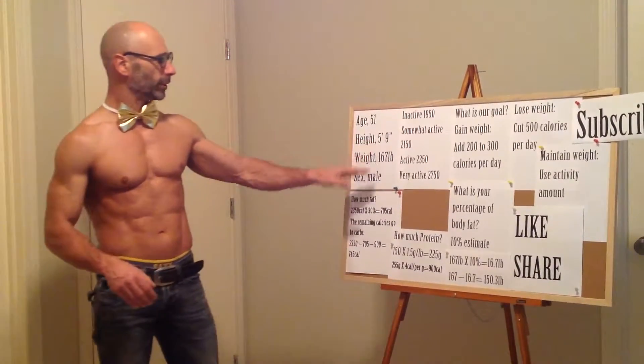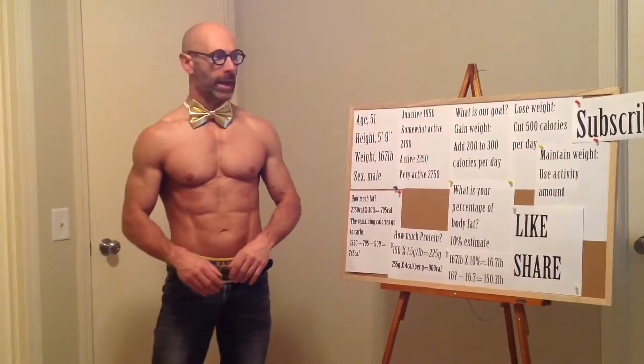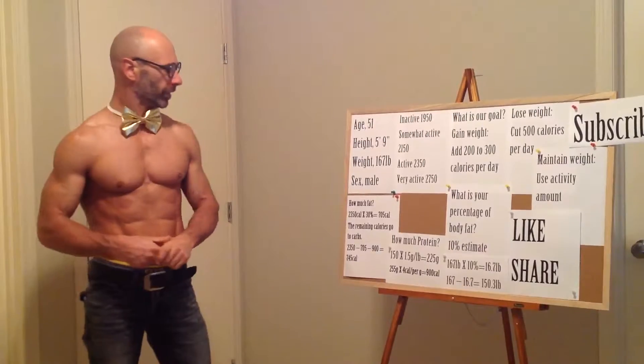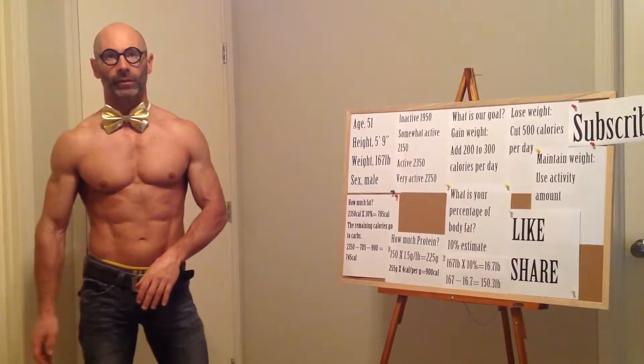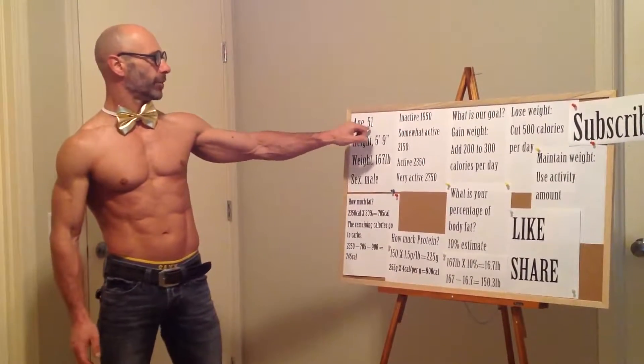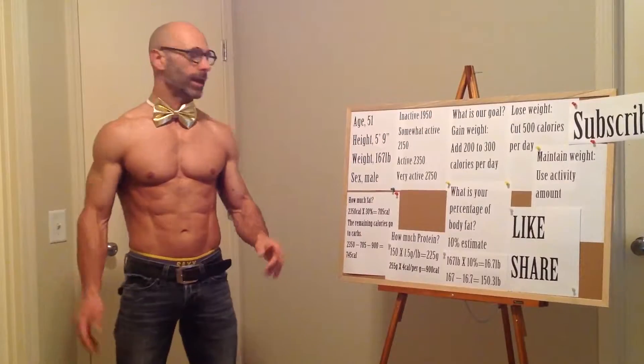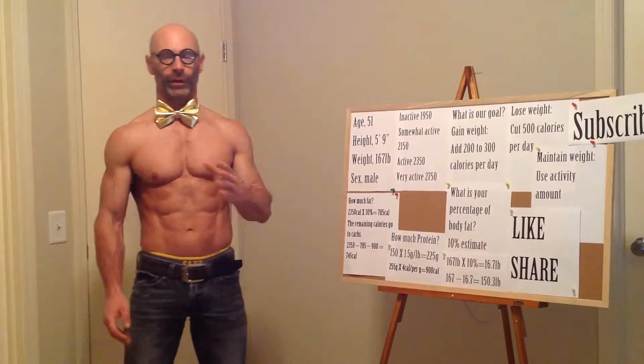Now we're going to start with the first video — we talked about calories. I'm going to put a calorie calculator in the description which is the one I used for these calculations. In the calorie calculator you put in your age — I'm 51, so I put 51. It asks for your height — five foot nine, so I put five foot nine. It asks for your weight — 167 pounds. I'm not actually 167 pounds but it works out well for calculations later, so I decided to stick with 167 pounds.